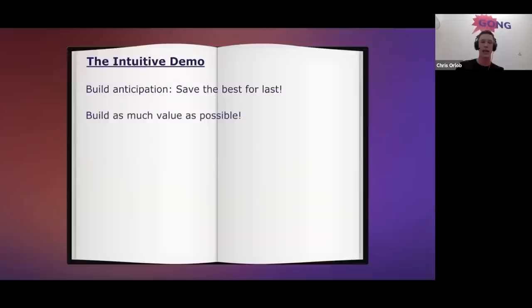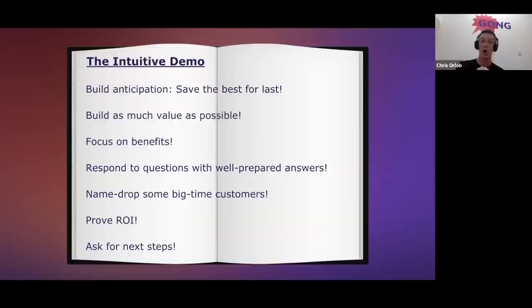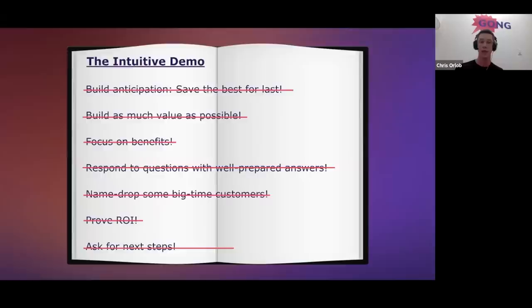Here's a sneak peek of all seven things we'll cover. It's intuitive to build anticipation, build as much value as possible, focus on benefits, respond with scripted answers, name-drop big customers, prove ROI, and ask for next steps at the end. All seven feel right — and that's exactly the problem. We're going to debunk all seven and show you seven alternatives that make your product demos insanely persuasive. We've covered the first: flip your demo upside down.